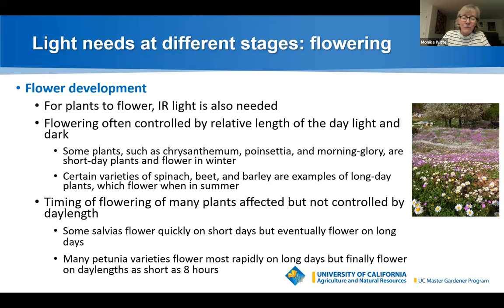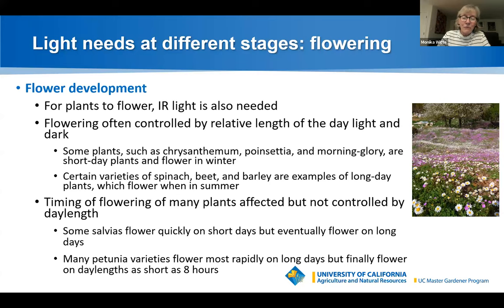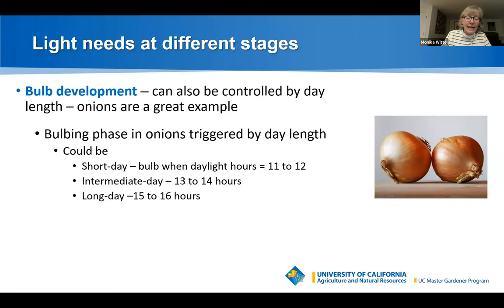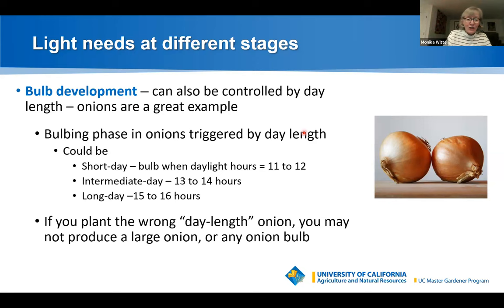Bulb development can also be controlled by day length. Onions are a great example: short-day onions bulb when daylight is 11–12 hours per day, intermediate-day onions at 13–14 hours, and long-day onions at 15–16 hours. In Contra Costa County, we never reach 15–16 hours, so don't plant long-day onions — you may never produce a large onion bulb, or any onion bulb at all.